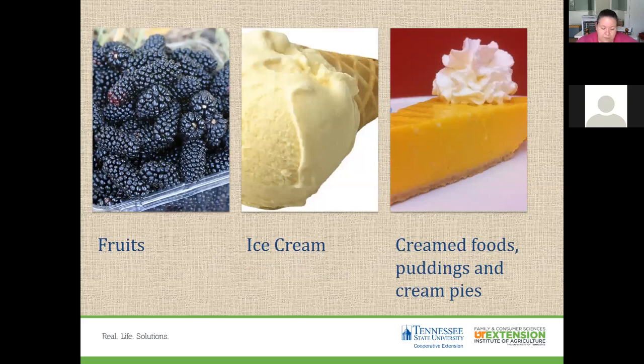For fruits, you can refreeze if they show no signs of spoilage — thawed fruits may be used in cooking or making jellies, jams, or preserves. Ice cream, if even partially thawed, should be thrown out due to unacceptable texture and potential safety concerns above 40 degrees. Cream foods, puddings, and cream pies: refreeze only if the freezer is at 40 degrees or below. Breads, nuts, doughs, cookies, and cakes refreeze better than most — safely refrozen if they show no signs of mold.